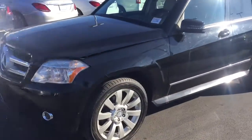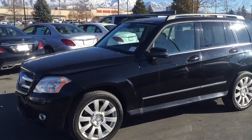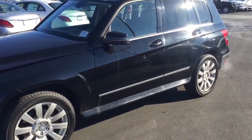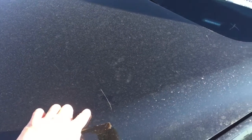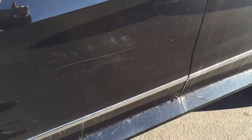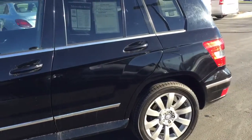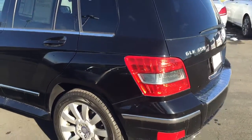This vehicle does have a clear bra already put on the front. We brought it up to CPO-type requirements and put a brand new set of tires on it, with painted rocker moldings on the side. As I walk around, I will point out a couple of things: it does have a pretty good scratch on the hood, about three inches long and fairly deep — I don't believe that would buff out. It also has a scratch on the door, about 12 inches long, that likely won't buff out either.